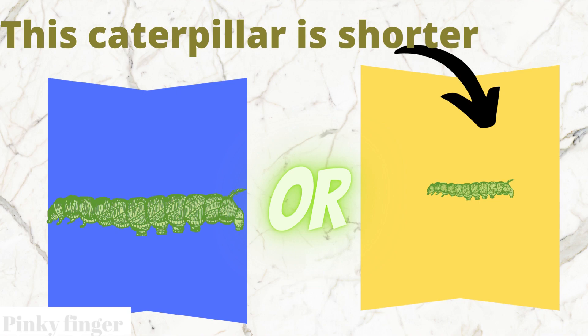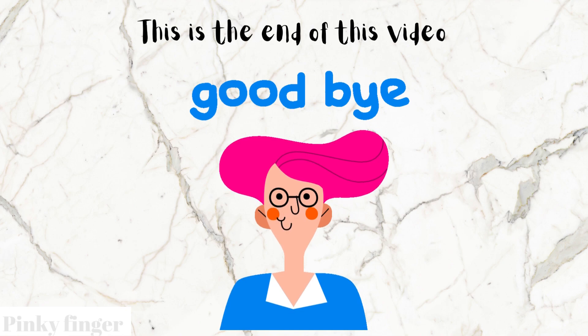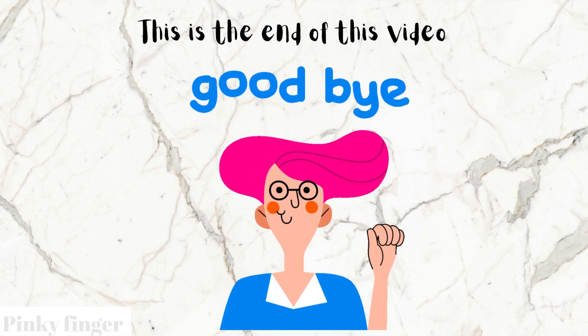Yes, you are correct. The yellow box caterpillar is shorter than the blue box caterpillar. You did an awesome job today. This is the end of this video. Goodbye, bye.